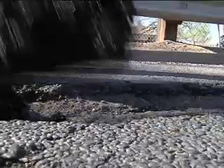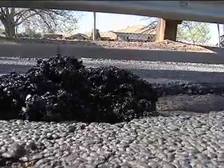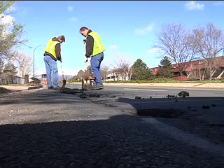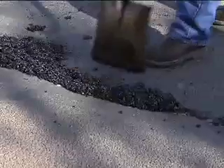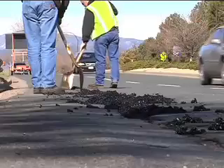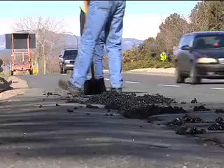When the pothole is considered dangerous, the city responds the same day or even during the night. Two or three crews a day have been at it since the first of the year. In January, we repaired 2,400 potholes, and in February, about 2,500 potholes, and that has tapered off now.